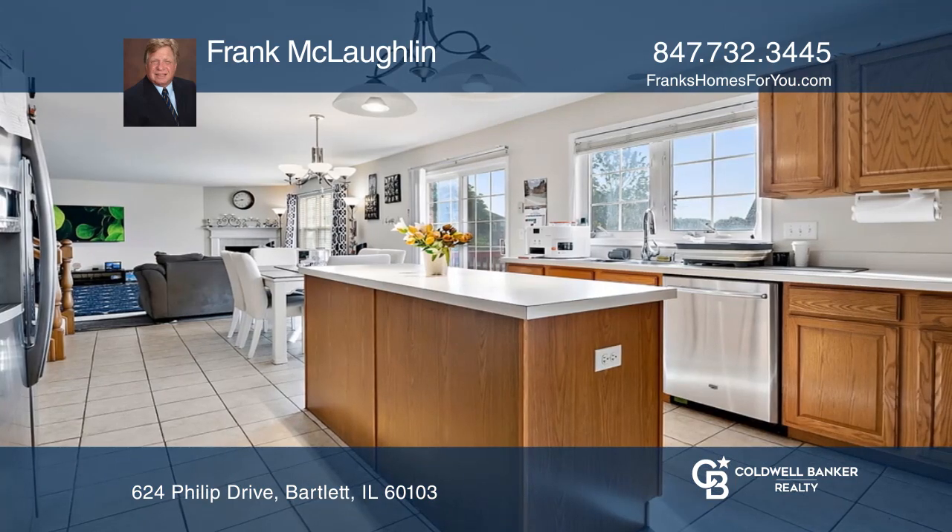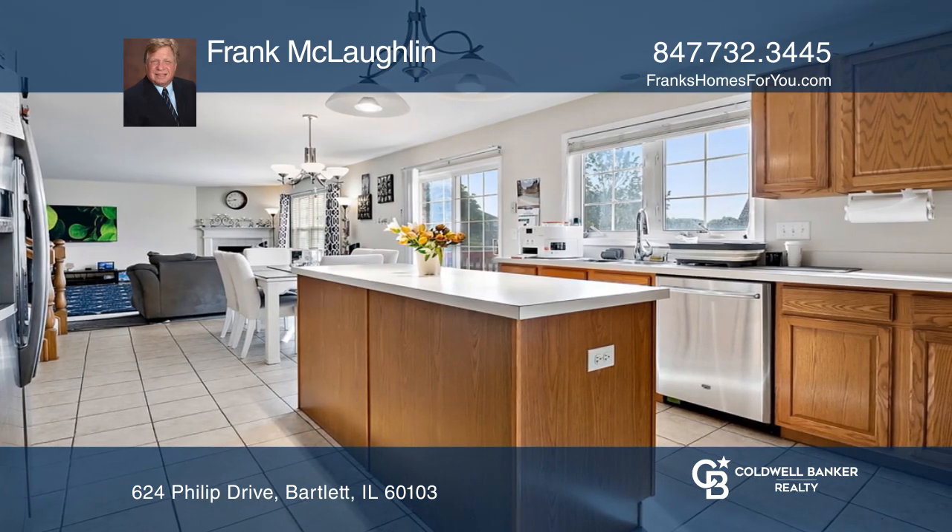The open floor plan features a large family room with a fireplace and an expansive kitchen with a breakfast area.